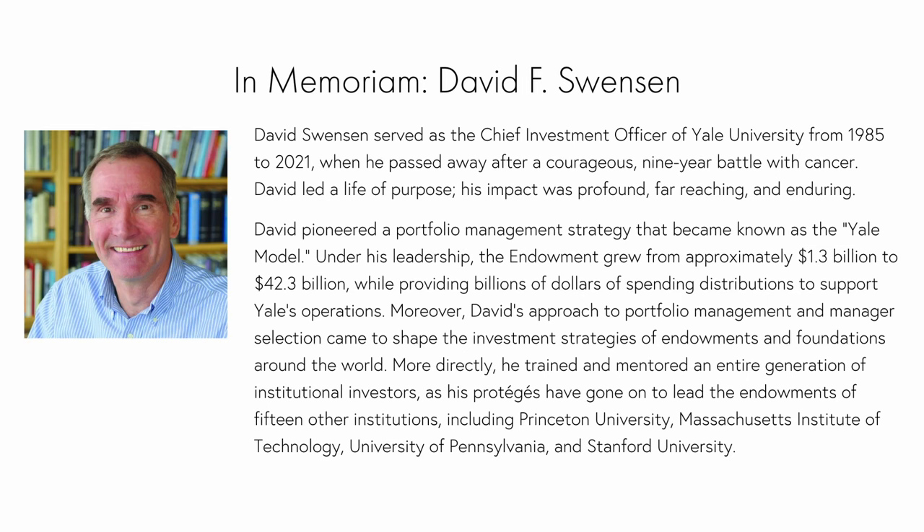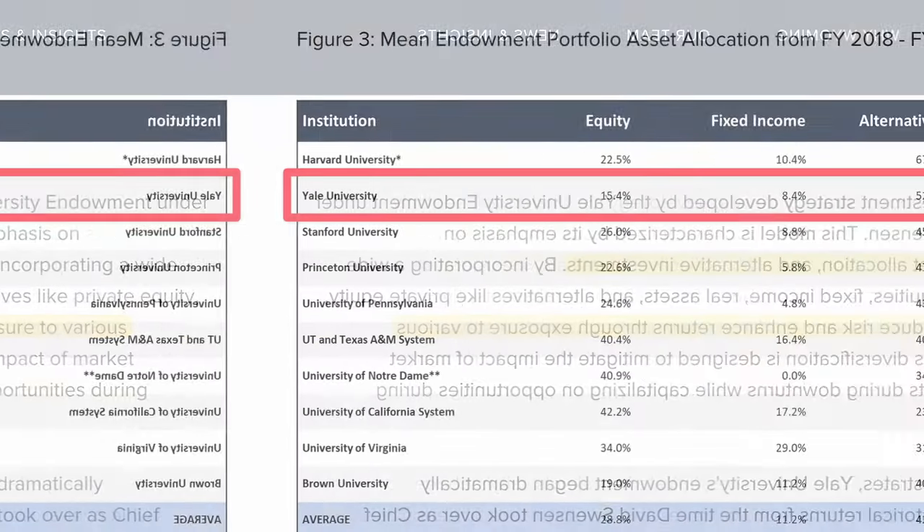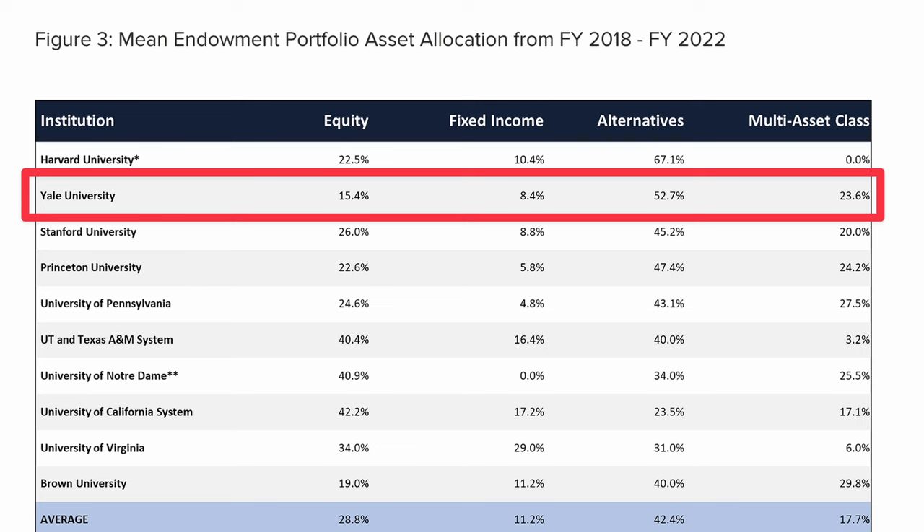One of the most famous models of endowment management comes from Yale University. Under the leadership of David Swensen, who ran Yale's investments from 1985 until his passing in 2021, Yale pioneered what is now known as the Yale model. Swensen's strategy focused heavily on alternative investments — Yale reduced its exposure to traditional stocks and bonds.